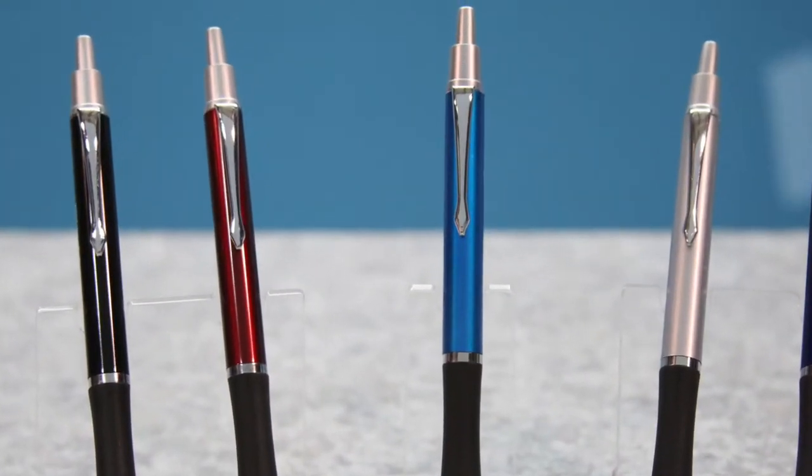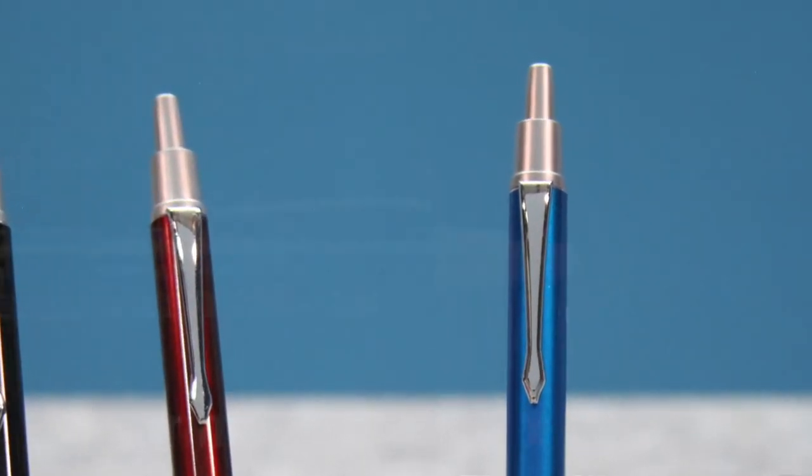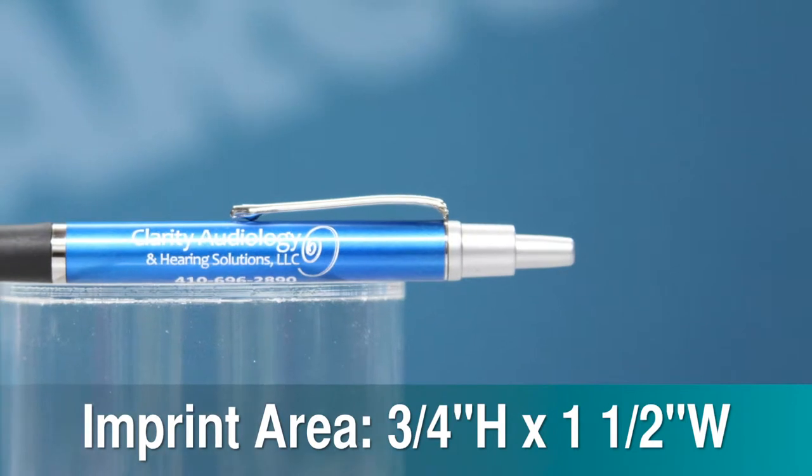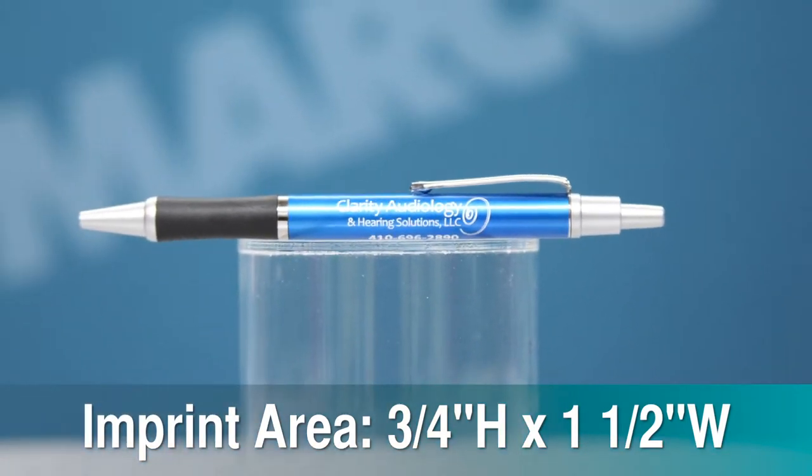There are multiple colors to choose from, plus the chrome accents give it that fashionable finish so it draws eyes to your message. Your custom imprint will be seen by all on the generous three-fourths of an inch high by one and one-half inch wide imprint area on the barrel.